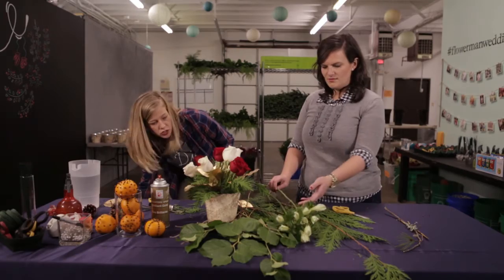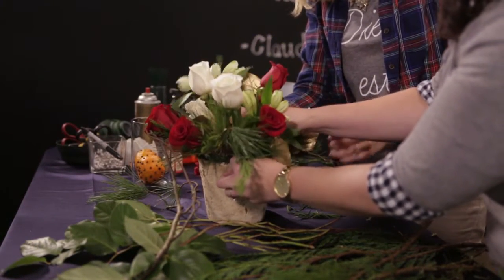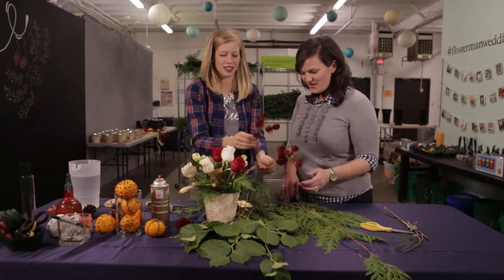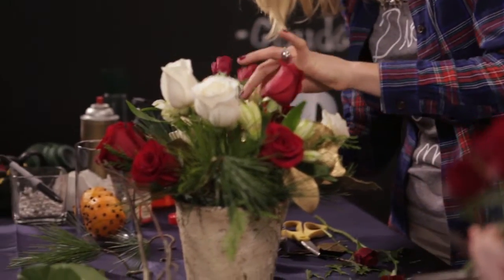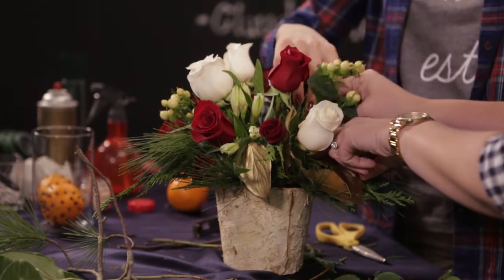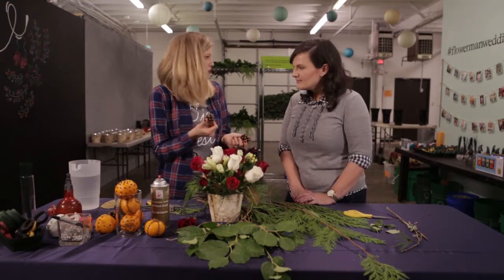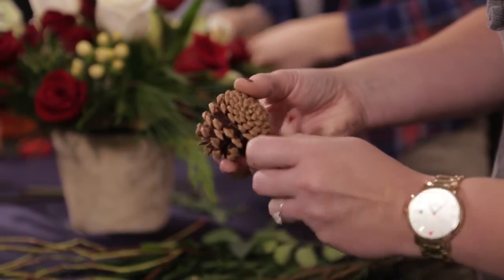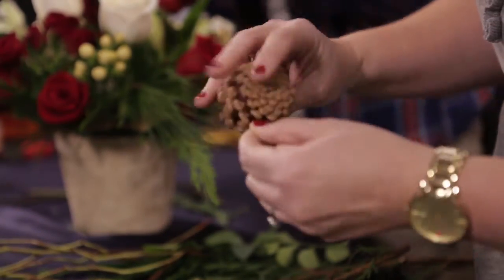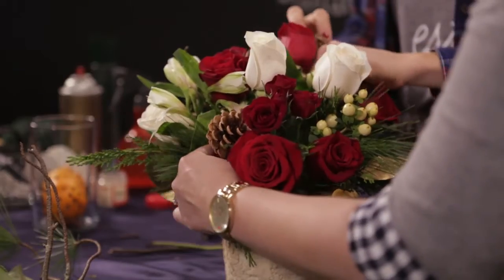Alstroemeria can be found quite a bit at the grocery store — they're pretty tight and closed up, but they'll keep blooming as you let them sit out. Spray roses are a miniature version of a standard rose with multiple blooms on a stem — three to five blooms on a mini stem versus the standard single. Hypericum berries are a nice addition, but be careful with pets as they're actually toxic to eat. For pine cones from your own yard, just take a long thin wire, work it in, twist it, and tuck it into the foam — you can nestle it between flowers and it kind of supports itself.